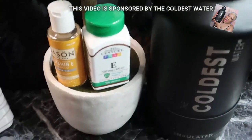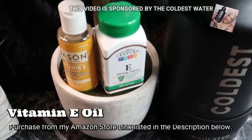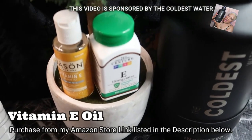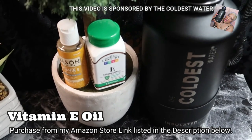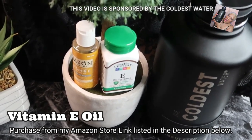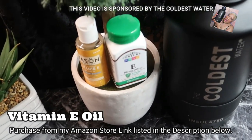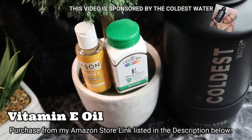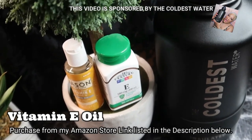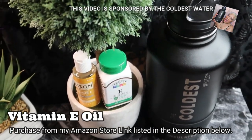This is vitamin E. Rubbing vitamin E oil on your acne scars or scars can help heal and reduce their visibility. I have the capsules and also the actual bottled oil here — I love them both. Either or will do the job.